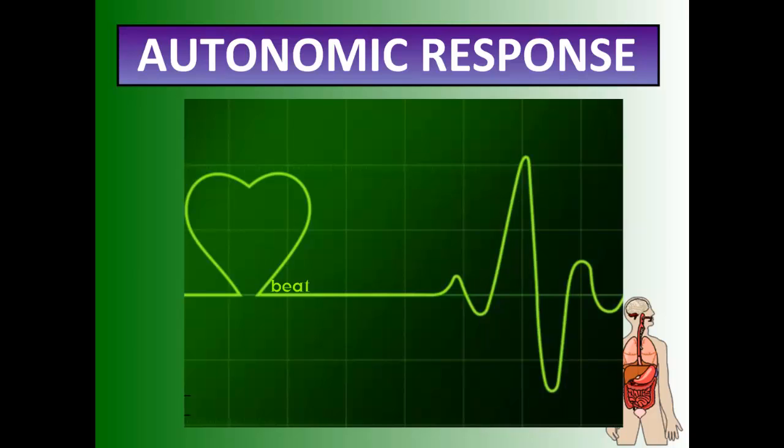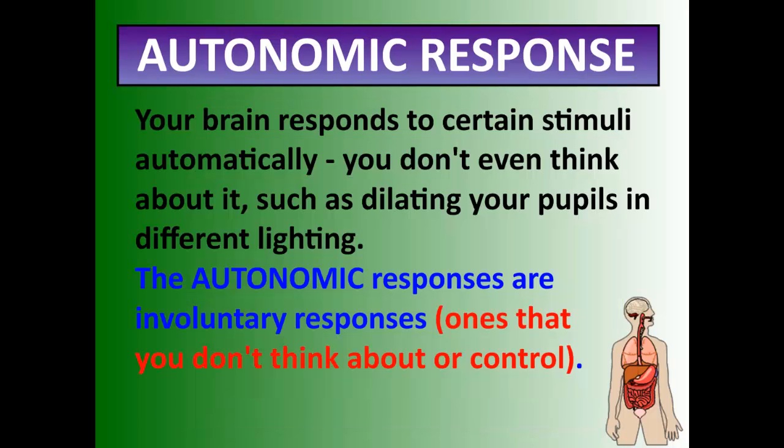Autonomic responses are ones you don't even think about, such as dilating your pupils or your heartbeat — ones that your body controls involuntarily. If you had to think about dilating your pupils or pumping your heart every second of every day, we wouldn't do anything but lay in a bed. So autonomic responses are involuntary — they happen by themselves.